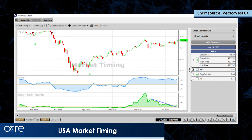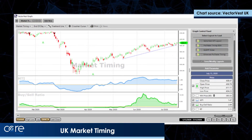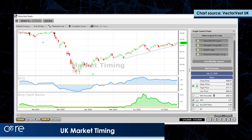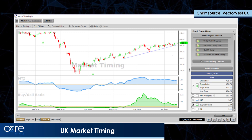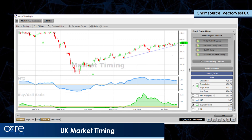Similar story in the UK. The DEW market timing system, or medium-term market timing system, went to a buy one day after the US — on the 7th of April — and there's a similar warning story from the buy-sell ratio, although the trend is intact.